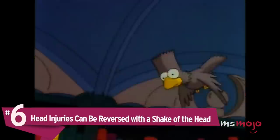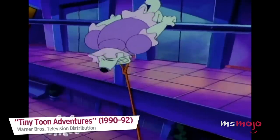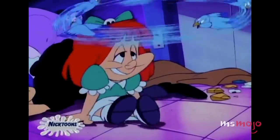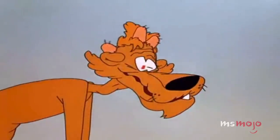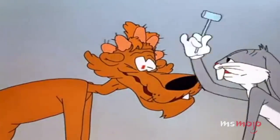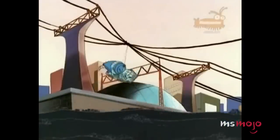Number 6: Head injuries can be reversed with a shake of the head. In reality, a blow to the head can be serious business, but in cartoons they're usually played for laughs. In some cases, it will result in disorientation and dizziness, which are often accompanied by the image of tweeting birds, stars, or other hallucinations. Luckily for the toons, however, these can usually be dispelled with a simple shake of the head — an action that's very inadvisable in real life. Other times, the afflicted character will sprout a large lump from its head. While swelling is often a part of head injuries, it's rarely so pronounced in real life, nor should you attempt to push anything back in, as so many cartoons are somehow able to do.